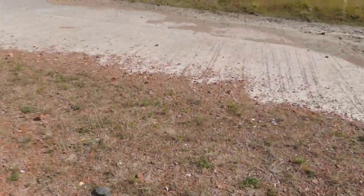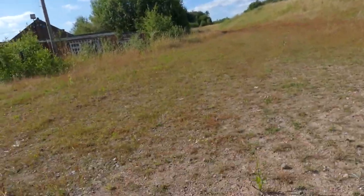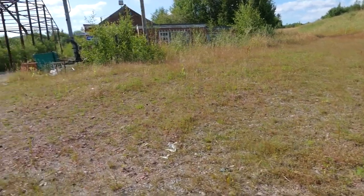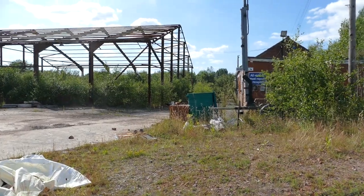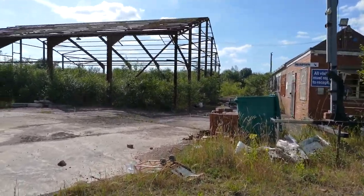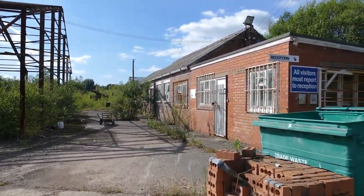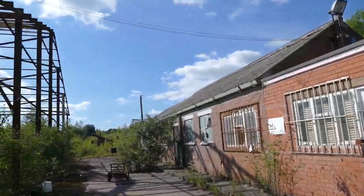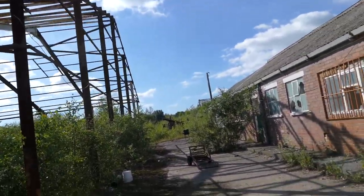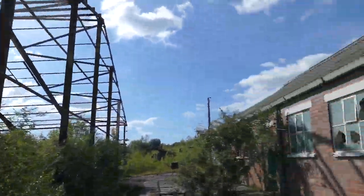It's massive, isn't it? We're at Brickwork House — it would have been Staveley Brick Works. It's massive, man.